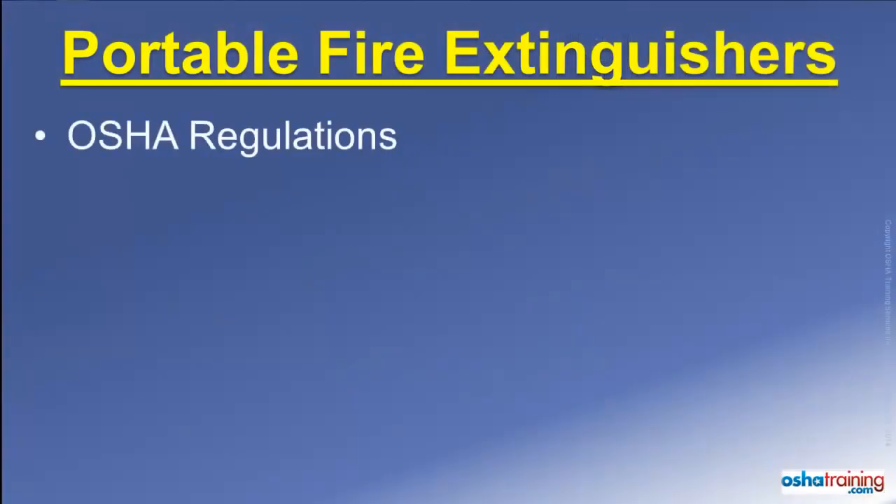The Occupational Safety and Health Administration, or OSHA, regulates portable fire extinguisher use in the workplace.